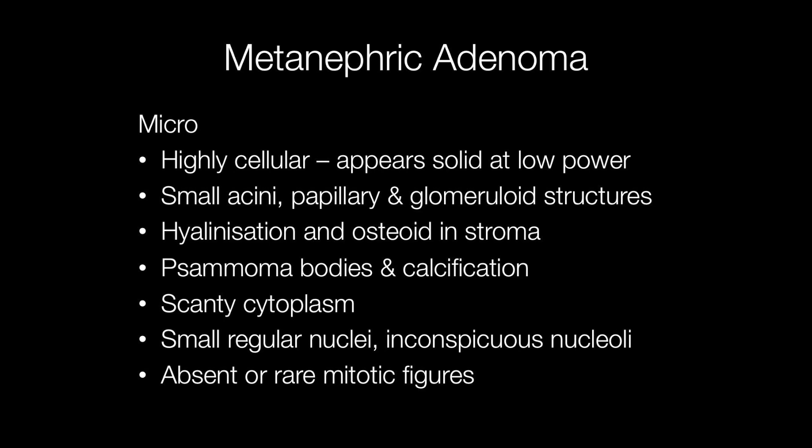Histologically the tumour has the appearance at low power of solid sheets of cells, but on higher power they are seen to be highly cellular with small acini, papillary and glomeruloid structures. The stroma may show hyalinisation and foci of osteoid, and sometimes psammoma bodies may be present along with larger areas of calcification. The cells have scanty cytoplasm with regular nuclei and inconspicuous nucleoli. Mitotic figures are either absent or rare.